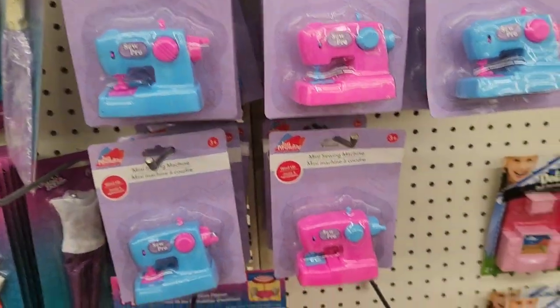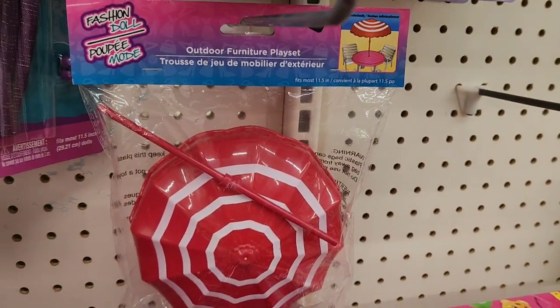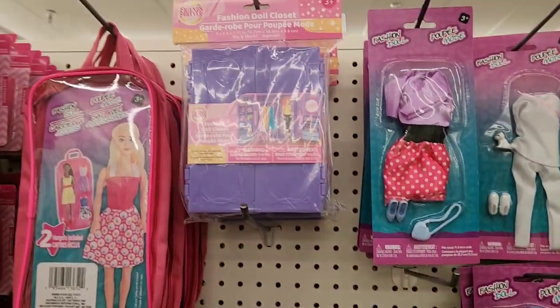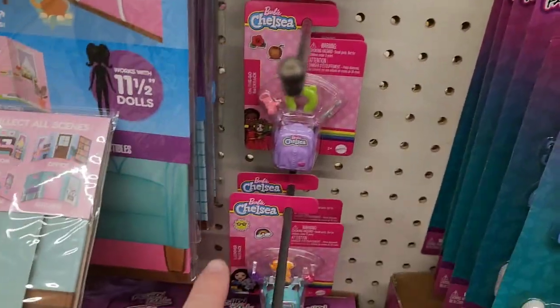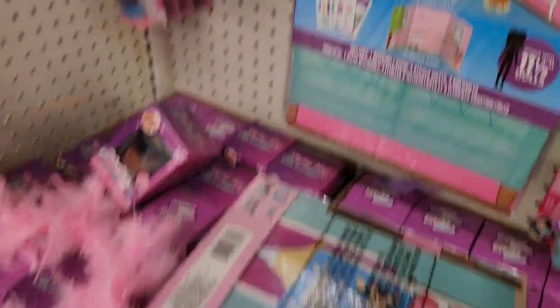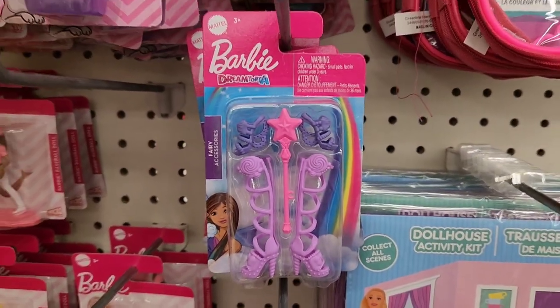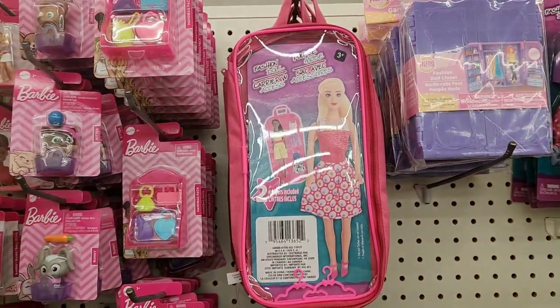A little sewing machine. I still like this little Barbie umbrella set. Here's the fashion cases, and then you have little Chelsea backpacks. The dollhouse activity set. High heels, underwater accessories, and then the traveling case.